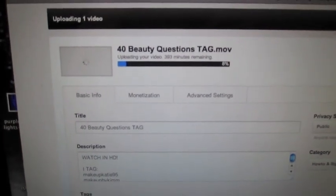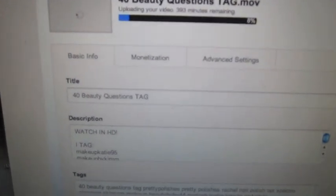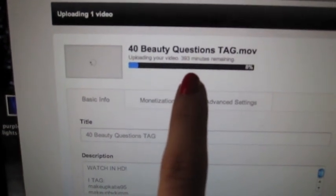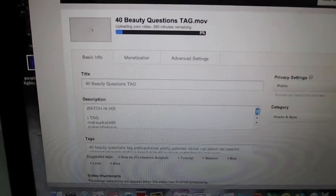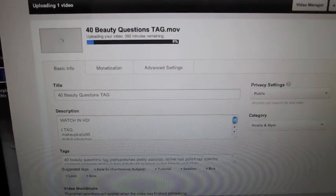Before I head out to the mall, I decided to quickly upload the video I've been working on all day. Can you guys see how long it's going to take to upload? It says 393 minutes — that's ridiculous, it's going to take like 6 hours. I'm so sad, I just want it to be up and ready for you guys to watch.